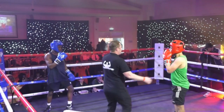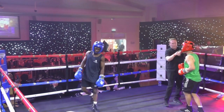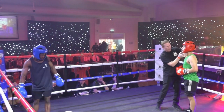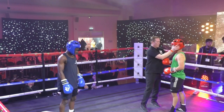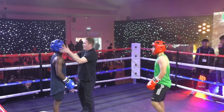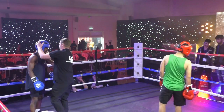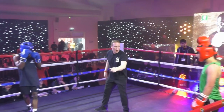As Phillips looks for those big shots, Ayuk ducks underneath the punch. And again, that headguard needs adjusting for Phillips — they're in more trouble than they were, the headguards. They're ready to go again.